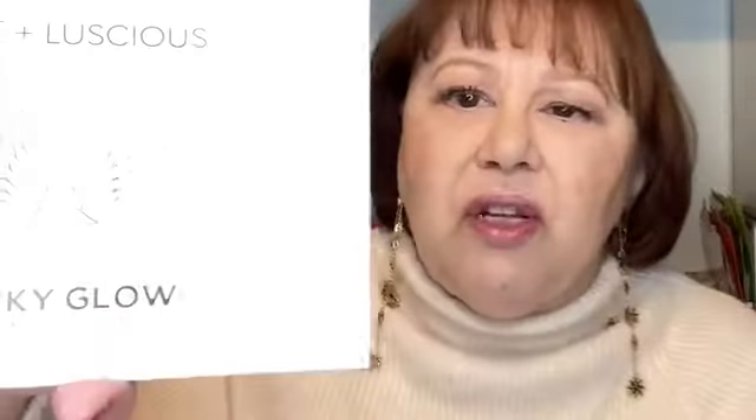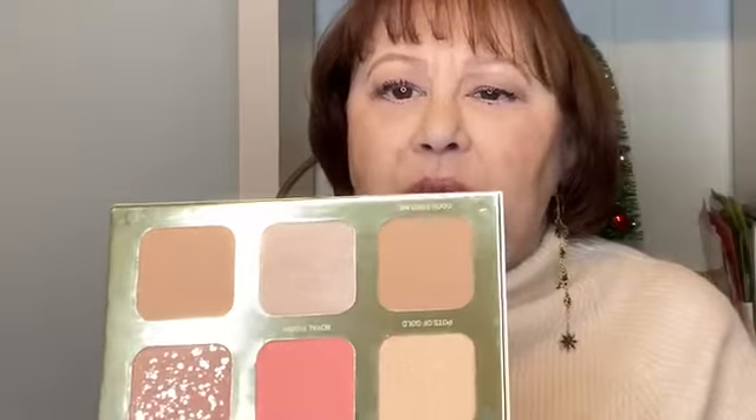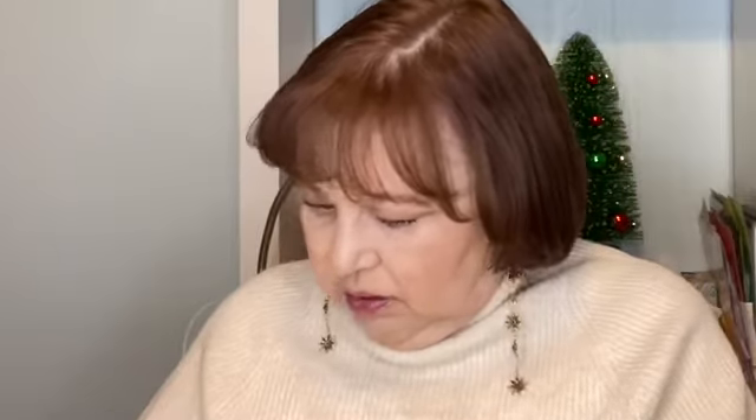I'm just going to go with what's on the top and work my way down. So the first one I see is this True and Luscious Lucky Glow Bronze and Highlight Palette. Let's take a look at this — look at the packaging, how pretty with the wings. You've got a beautiful blush there, some bronzers and some highlighters. So pretty.